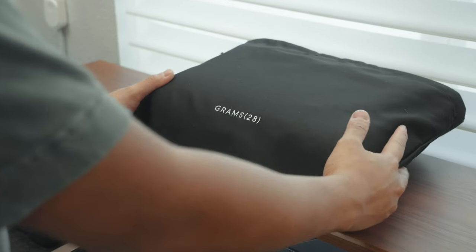This video is made in partnership with Grams 28. My everyday carry has changed quite a bit since last year.